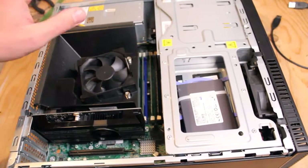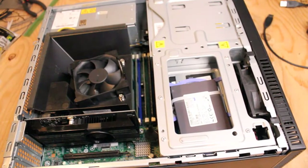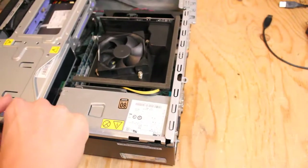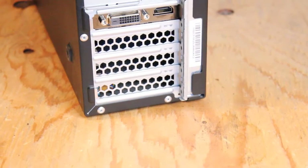As for the upgrades, we have an EVGA GeForce GT 1030 DDR5 2GB 64-bit graphics card, 16GB DDR3 1600MHz RAM, a 128GB SSD and a 256GB SSD as well.